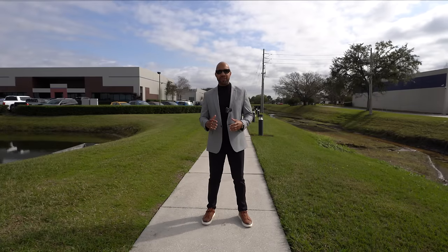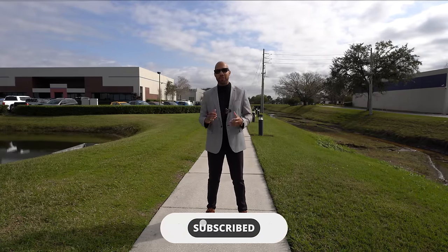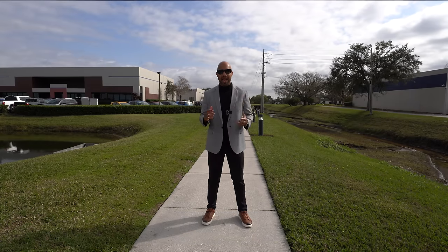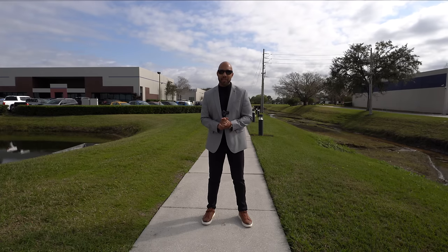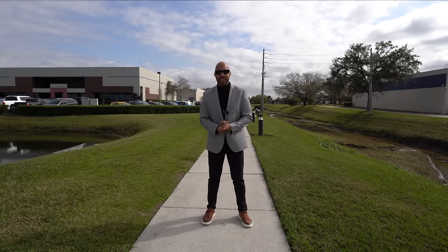Well guys, that will be it for today's video. I hope you enjoyed it. If you did, please give this video a thumbs up. Subscribe if you haven't already, and if you are looking to buy or sell here in Central Florida or Tampa Bay, feel free to send me an email — my email will be down in the description below. That will be all, and we'll see you guys in the next video.